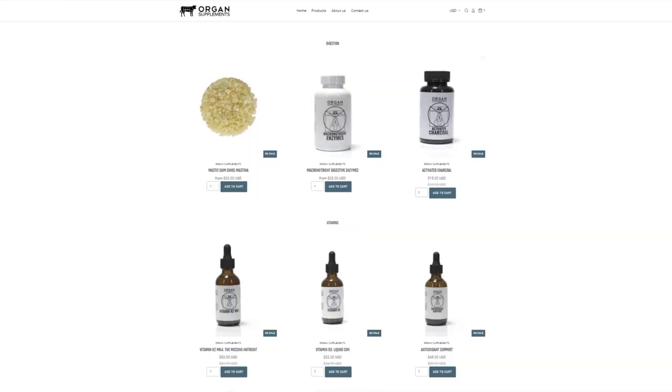We still have a few things in liquid form: vitamin D, vitamin K, iodine, and the antioxidant support — mainly because those three are better as a liquid and the antioxidant is just super expensive, so I don't want to charge $80 or $90 for a capsule supplement. At organsupplements.com you'll see we have the digestion stuff in one section — the mastic gum, the macronutrient enzymes, and the activated charcoal — and then the vitamins and minerals separately. The whole website's redone, so definitely check it out.